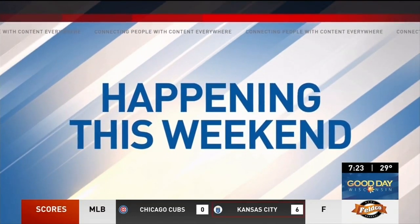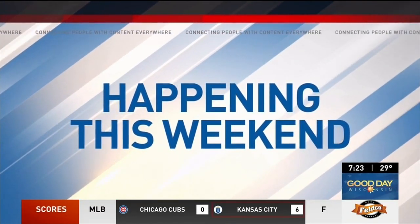Get ready for spring this weekend with the Brown County Seed Library launch party. Sandy Kalanke joins us live from Green Bay to tell us more. Hey, Rachel.